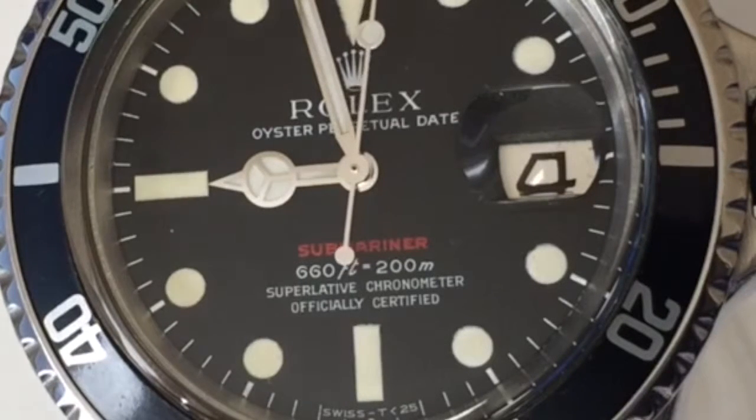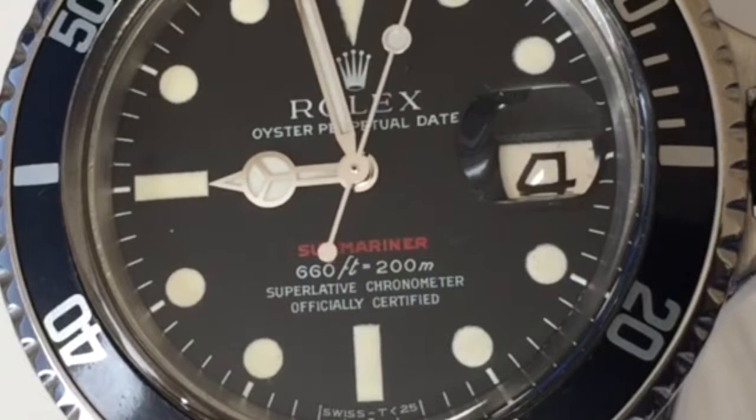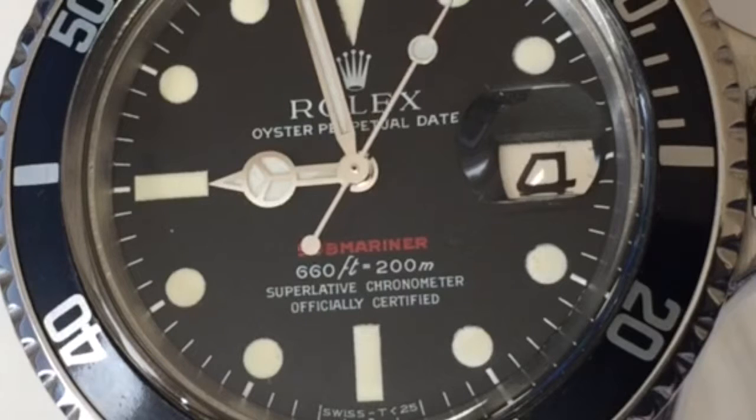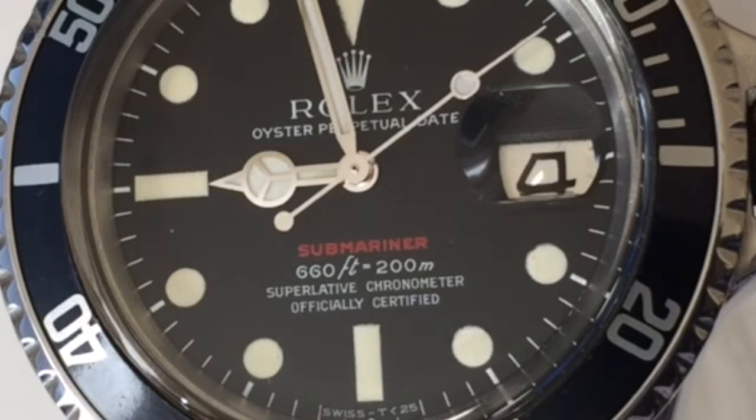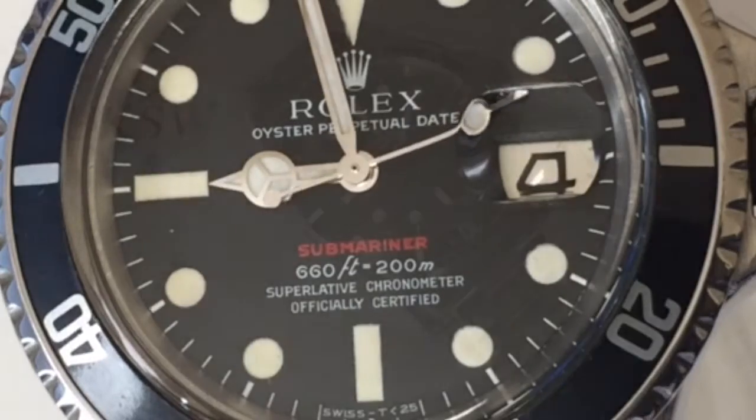The Mark IV dial is quite easy to recognise as it's the first of the feet-first dials, with the open sixes and the equal sign directly underneath the A, but slightly towards the right.